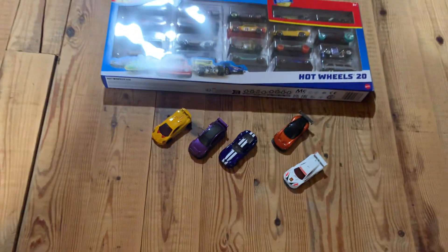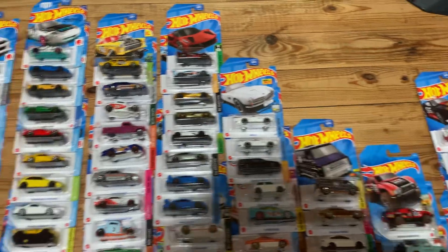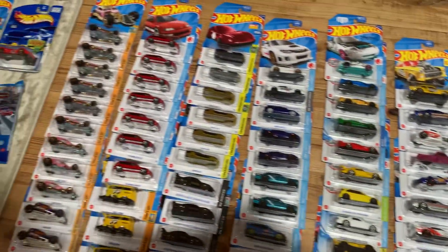At the end of the day, I know it's a little bit more than a dollar now, but I'm going to say there's still dollar cars, so what do you expect?